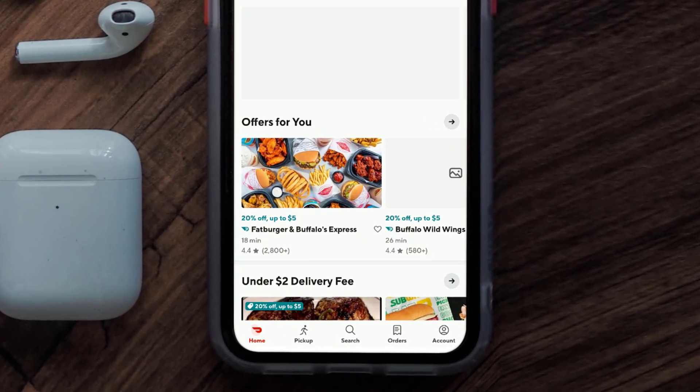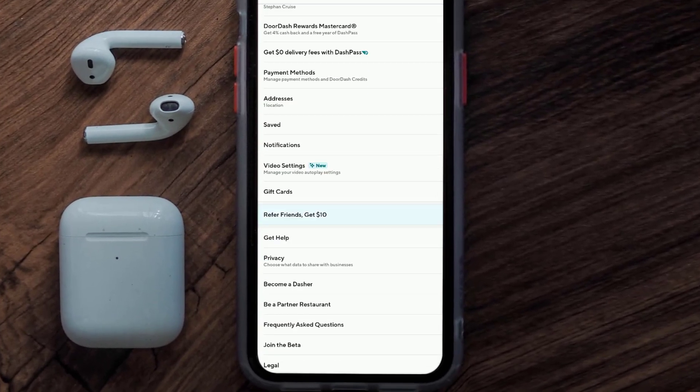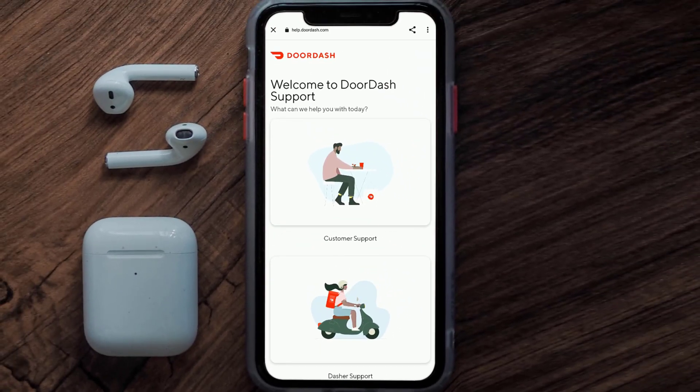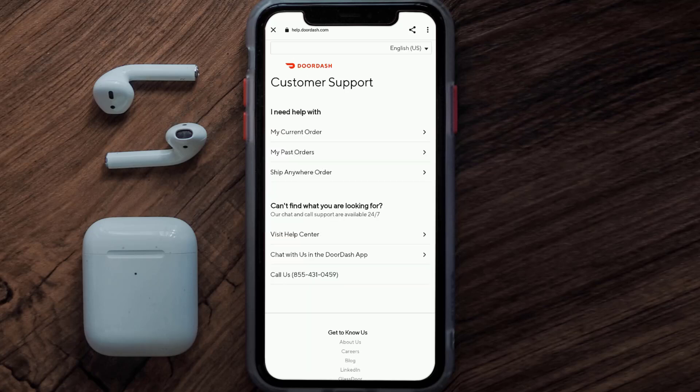But if it still doesn't work, you need to contact customer support. Open up the DoorDash app on your mobile device and tap on the account icon in the bottom right corner. From here, scroll all the way down to the bottom and tap on Frequently Asked Questions.